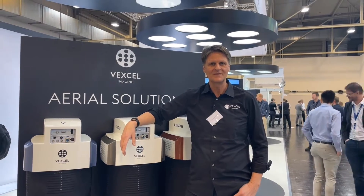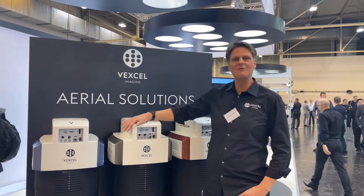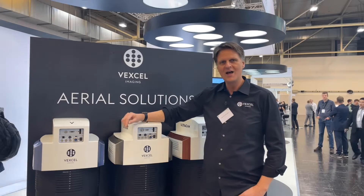We are here at the Wexel booth with Alexander. My name is Alex, I'm the CEO of X-Limiting. We are here at Intergeo in Essen and I'm super happy to show you what we have new here at the booth.